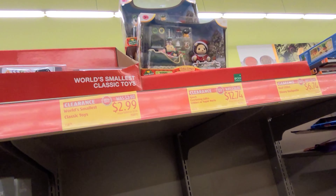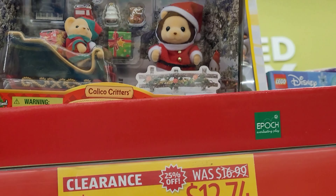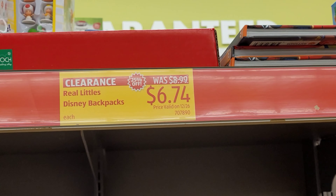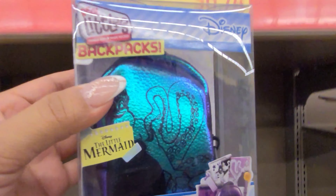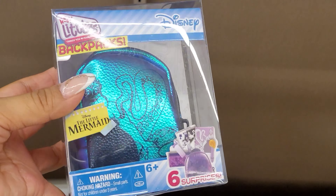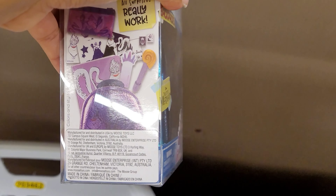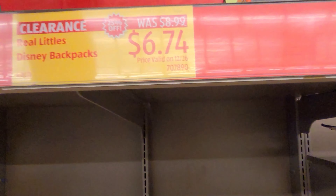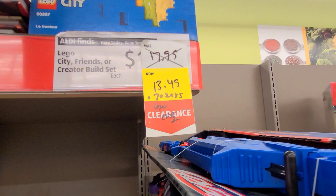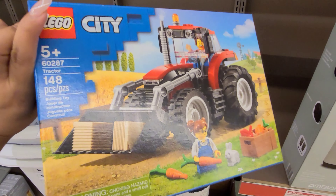They still have some Christmas items here, 50% off. The skateboards were $11.24. They have electric toothbrushes for kids for $4.99 and activity books for $2.99. These are some other ones you could choose from — that is if your store still has them. They also had more toys here.